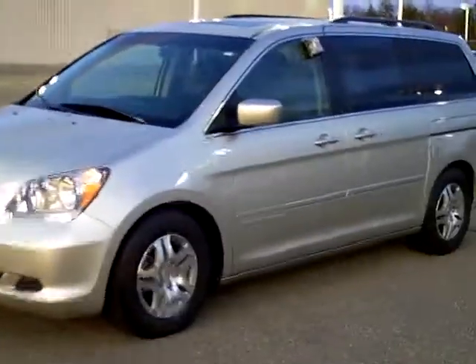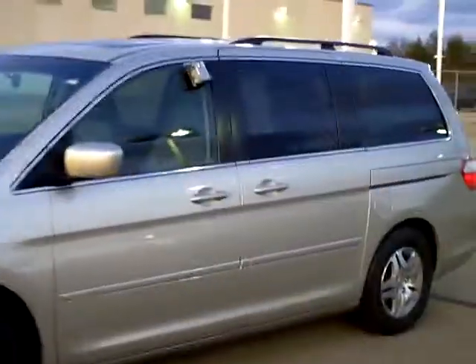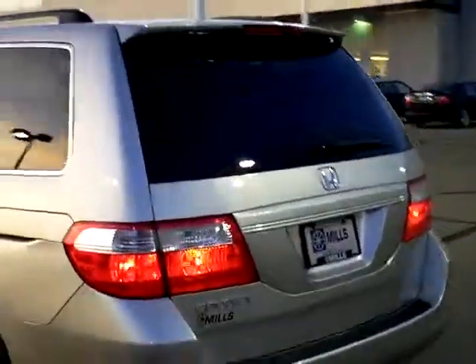Hi folks, Don Griggs at Mills Ford in Brainerd presenting to you another just beautiful vehicle — a 2007 Honda Odyssey EXL with rear entertainment. Beautiful van; stock number is 1F120072A.